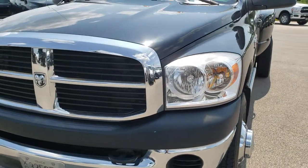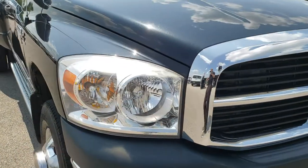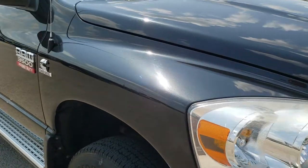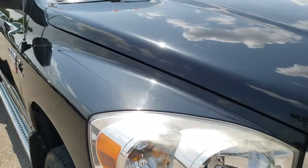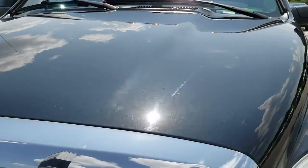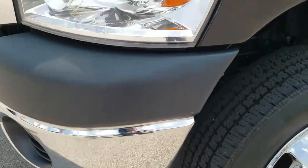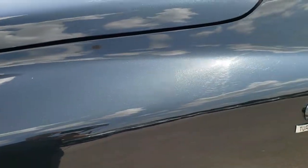Today we are checking out this super clean 2008 Ram 3500 quad cab long box dual rear wheel. This truck has the 6.7 liter Cummins diesel and from this HD video you will be able to tell that, for the age and miles on this truck, it is in really nice shape.